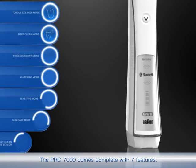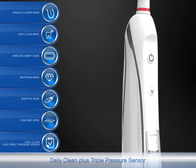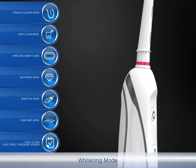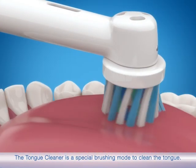Ultimate power and superior results. The Pro 7000 comes complete with 7 features: daily clean plus triple pressure sensor, gum care mode, sensitive mode, whitening mode, wireless smart guide, deep clean mode, and tongue cleaner mode.